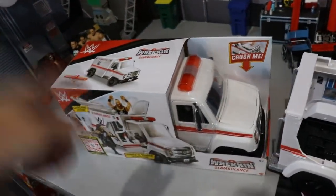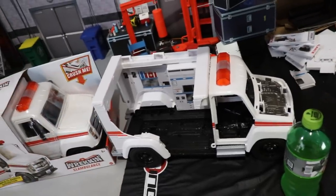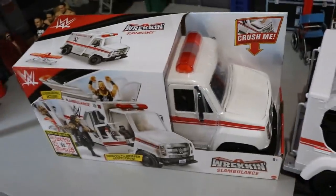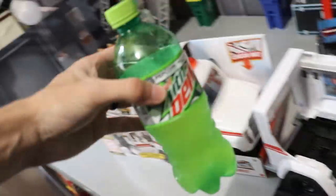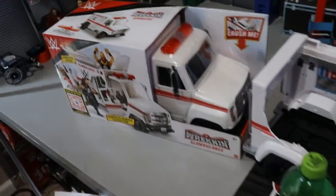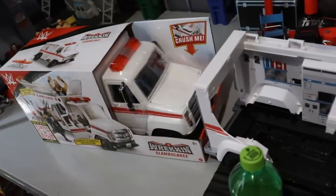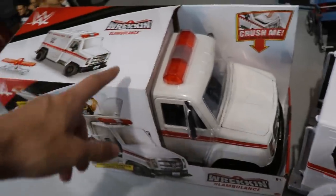Alright guys we are back home after the toy hunt. We got the new Slambulance and the old Slambulance — look at the difference, man. Just got back home, got the diet Dew on the toy hunt. I always get a diet Dew because you want to eat your calories, don't drink them. If you're trying to lose weight, cut out all caloric drinks. If you gotta have soda like me, do diet.